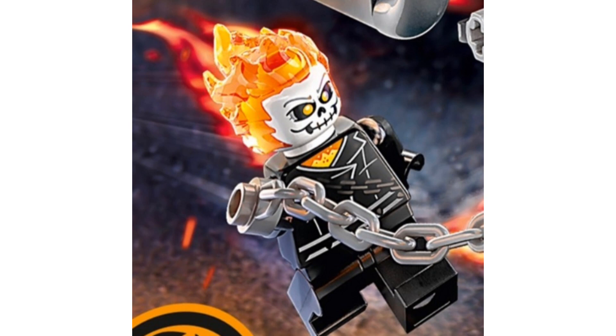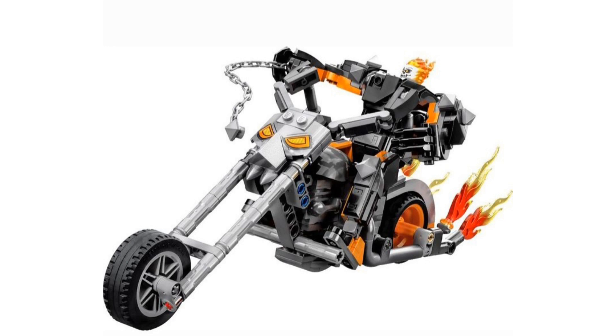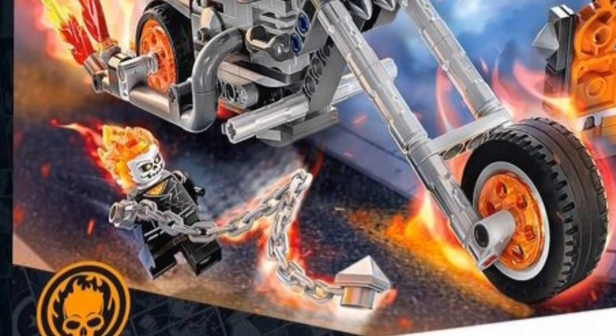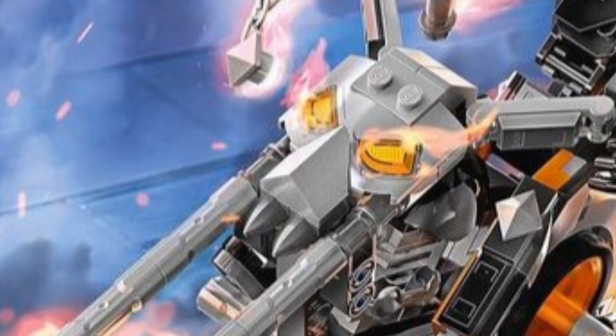They could have done better with the minifigure, honestly. They could have done so much better on the head printing and the torso. I think we should have gotten an entirely different outfit — his blue leather jacket. They should have given us that, and then the mech could have been based off of that as well. The highlight of this set is the bike build — this is insane. Judging by the color of some of these parts, it looks like most of them are silver, which is a plus. I'm loving the spike pieces on the ends of the chains. There also appears to be a new finger mold for the mech.